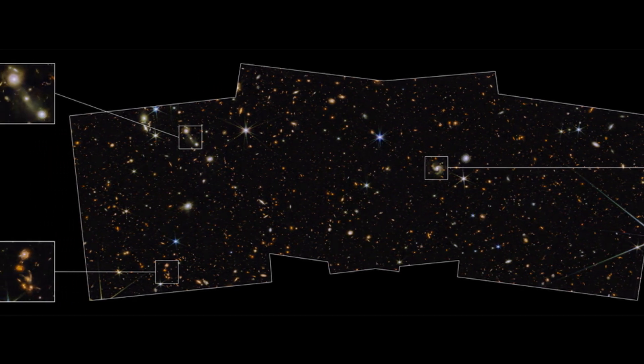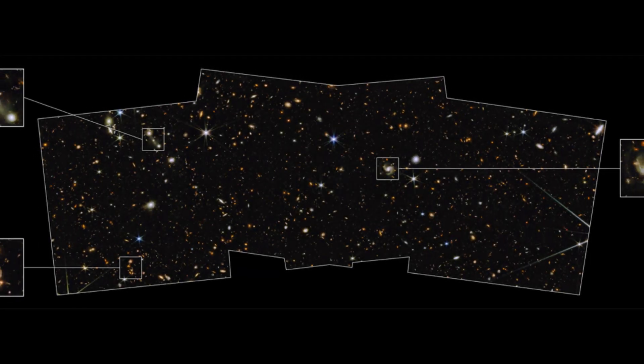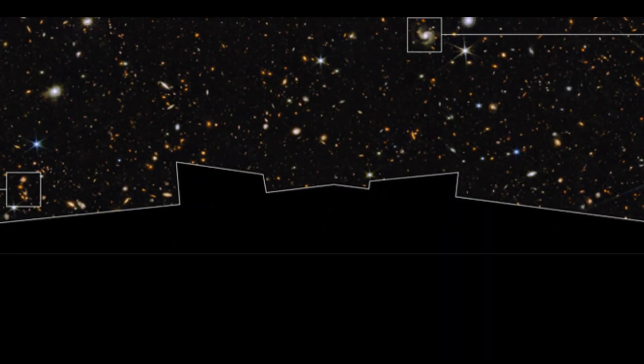The glittering sight was caught by Webb's near-infrared camera, which covers 2% of the region covered by the full moon. The image was created by combining eight different hues of near-infrared light taken by NIRCAM, with three different colors of ultraviolet and visible light collected by the Hubble Space Telescope.